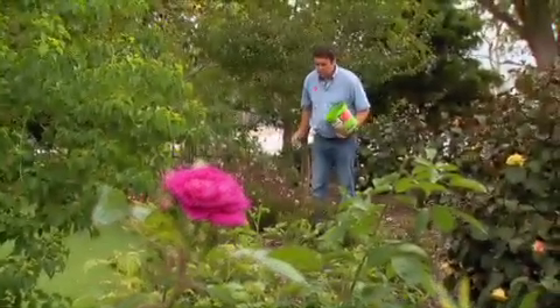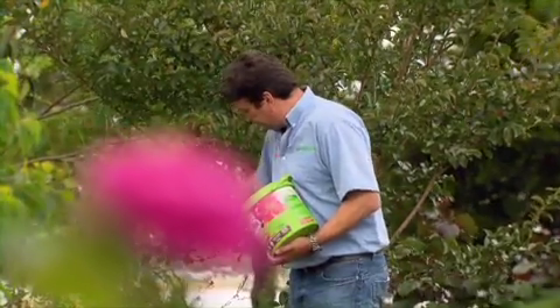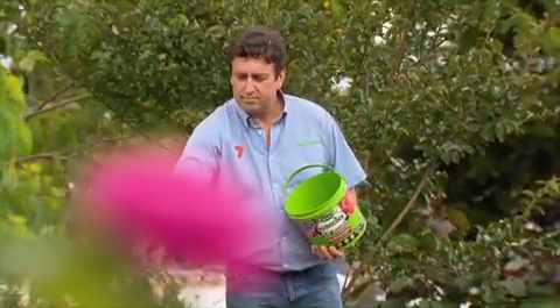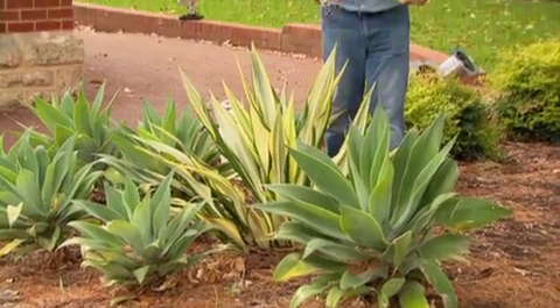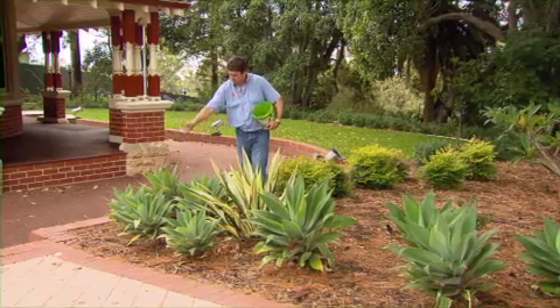It incorporates a wetting agent that ensures there are no dry pockets in the soil and encourages stronger, deeper root growth. And it also uses a new technology water storage granule that holds more than 100 times its own weight in water, releasing it slowly back to the plant's roots. Now, this reduces plants' watering requirements and this is absolutely critical here in WA.